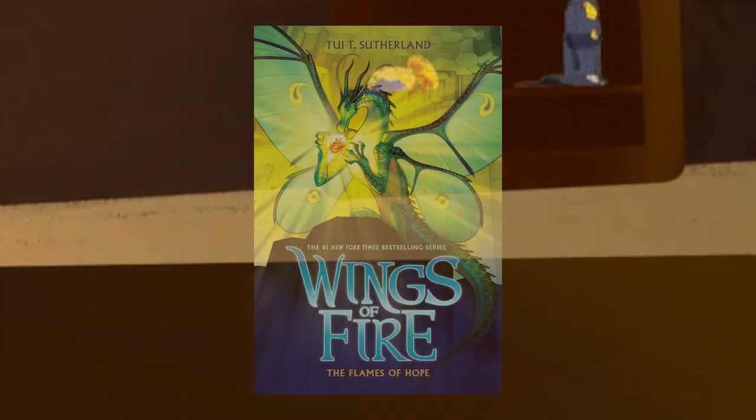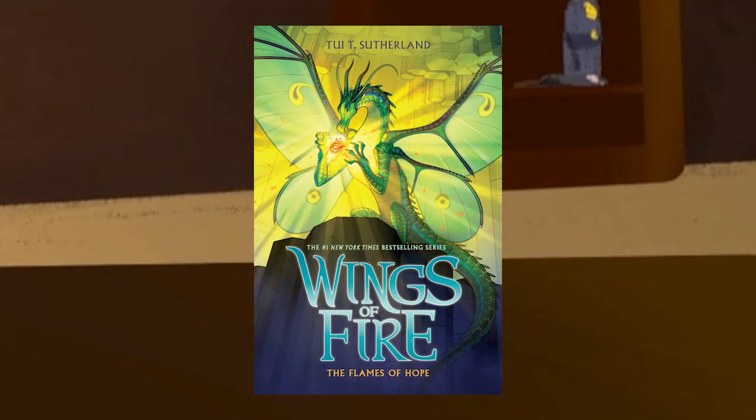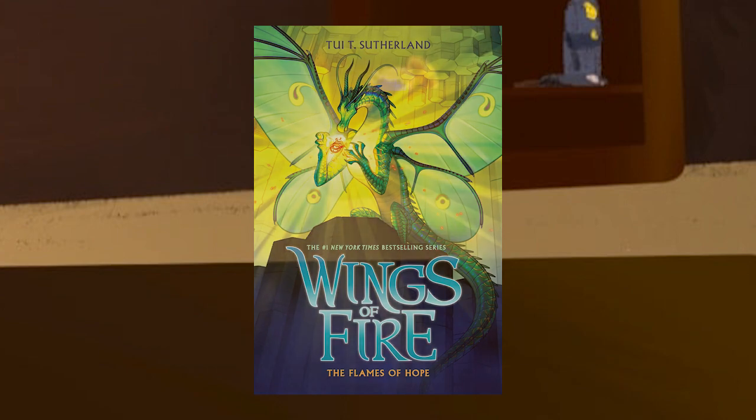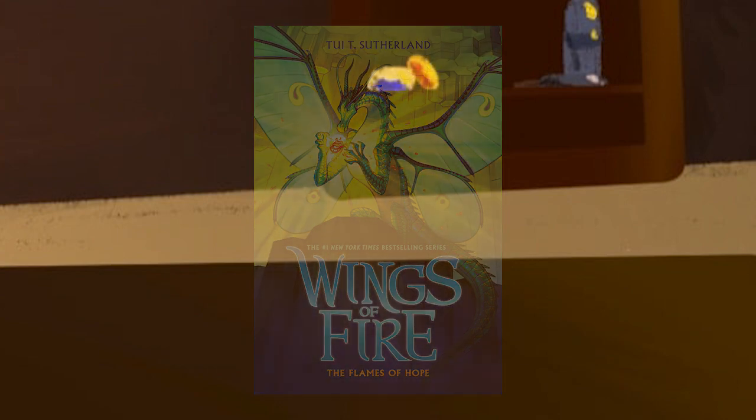The Flames of Hope revealed some new information about the early parts of the timeline, so if you want to avoid spoilers, I recommend you skip to this timestamp. Spoilers starting in 5, 4, 3, 2, 1.